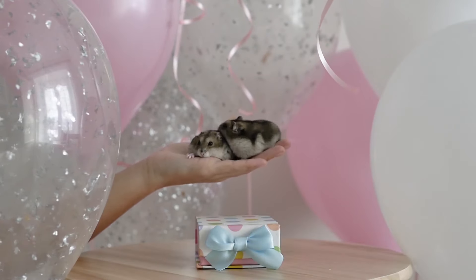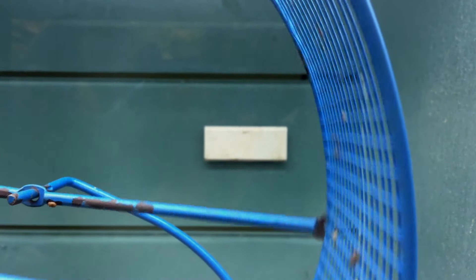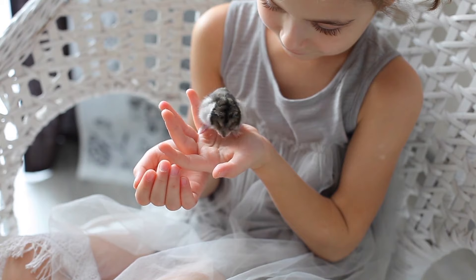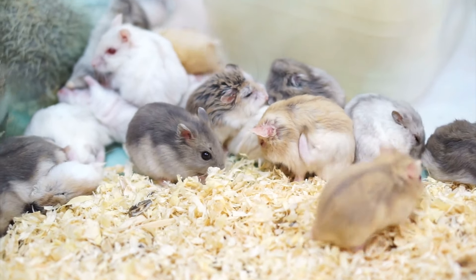Nobody likes to think about the possibility of losing a cherished companion, but it's important to know how to detect imbalances in the health of your hamster. In this AnimalWise video, we explain five symptoms that may mean your hamster is about to die, and what you can do to best ensure they live a long and happy life.